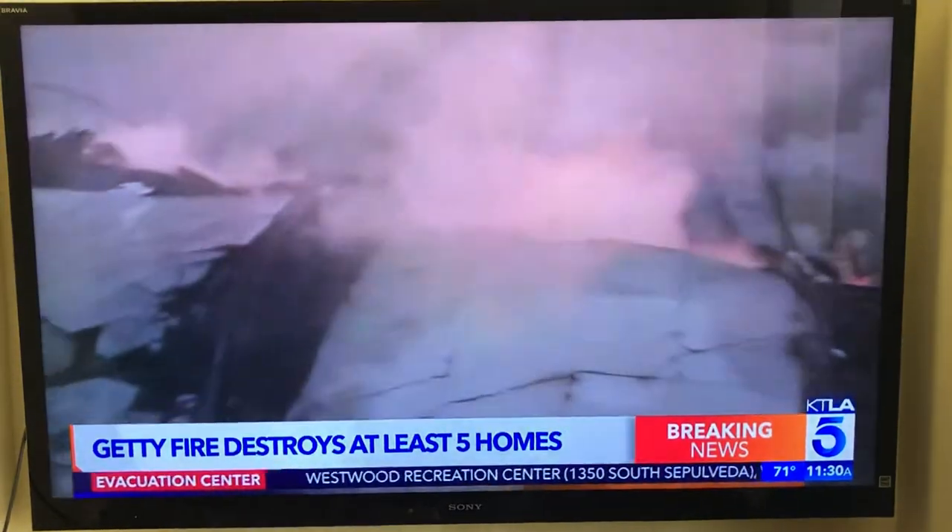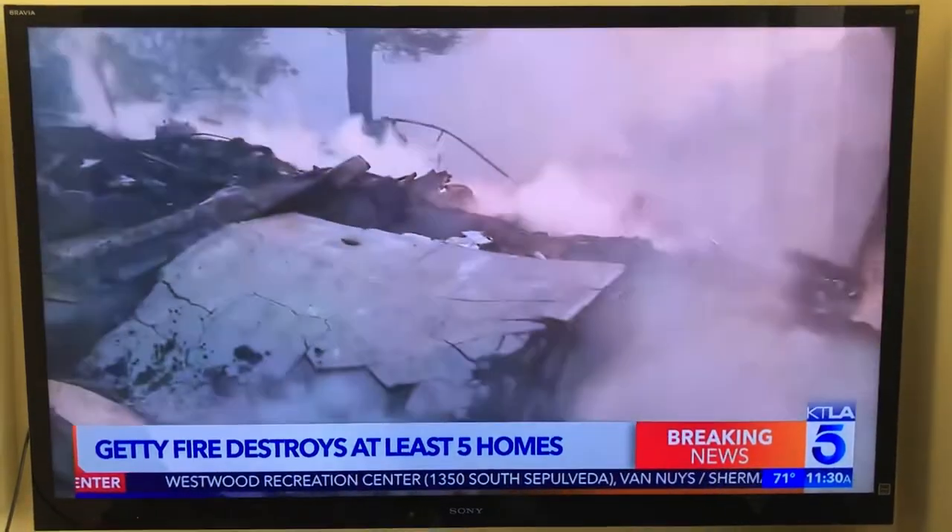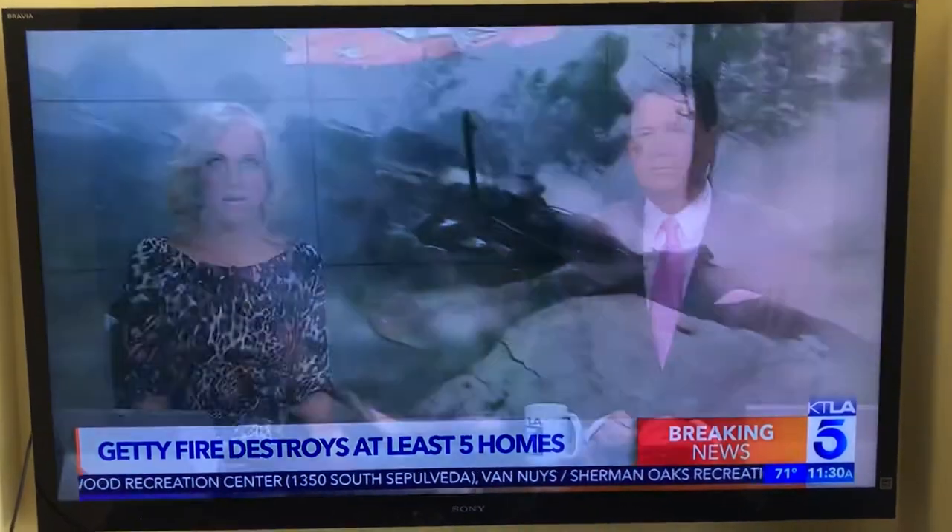The Getty Fire continues to burn in the Sepulveda Pass, destroying at least five homes. It broke out just before 2 a.m. and has burned at least 500 acres. Let's get up to Larry Welk overhead in Sky 5 with the latest.